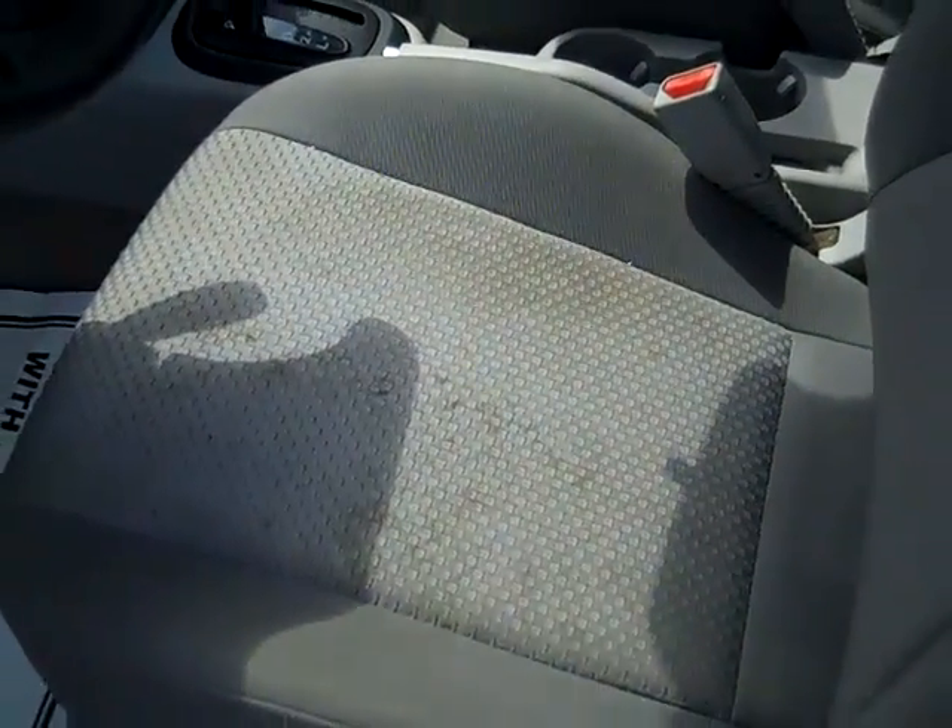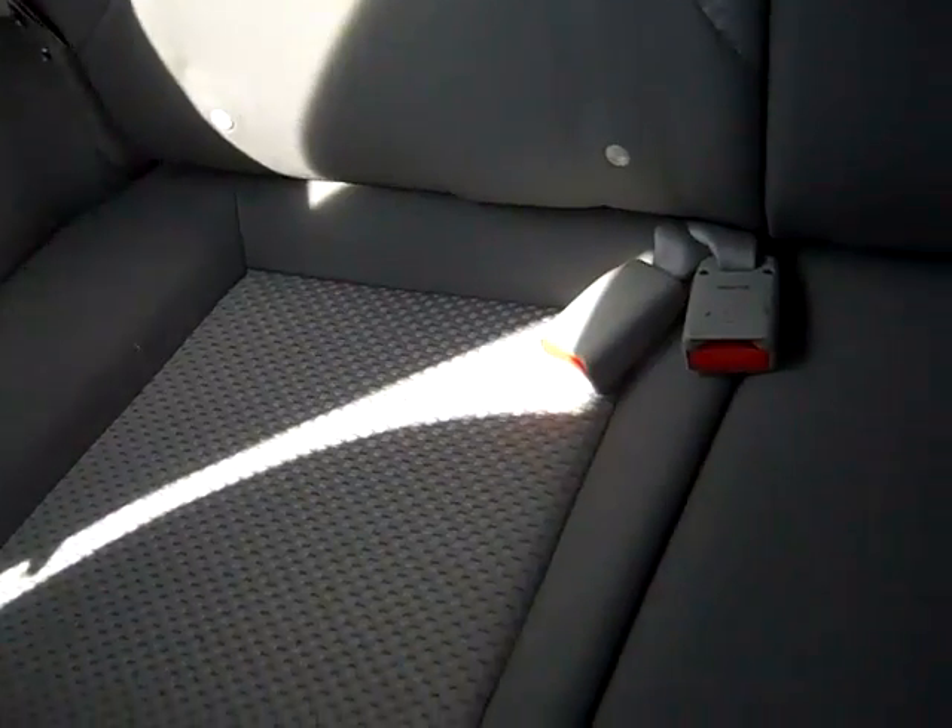There are a few stains, and I'm not sure if these are going to come out or not. And here's a look at the back seat.